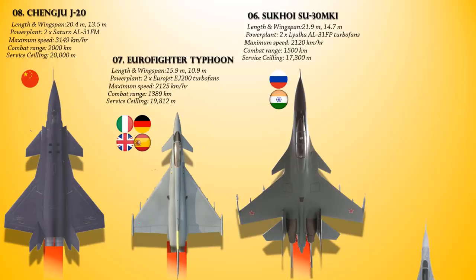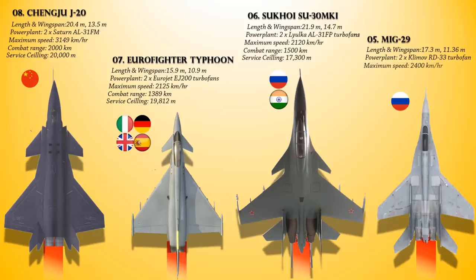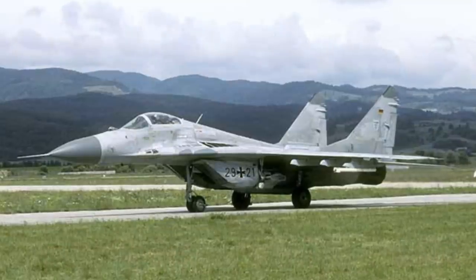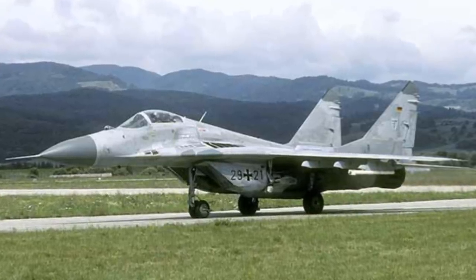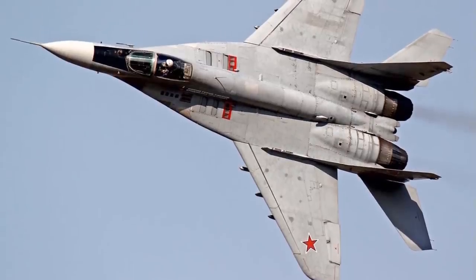The fifth most powerful air superiority fighter in the world today is the Mikoyan MiG-29, or the Fulcrum. This is a twin-engine jet multi-role air superiority fighter aircraft mainly used by the Russian Aerospace Forces. Powered with a pair of Klimov RD-33 turbofans, it provides a maximum speed of 2,400 km/h, a combat range of 710 km, and a service ceiling of 18,000 meters. Originally oriented towards combat against any enemy aircraft, many MiG-29s have been furnished as multi-role fighters capable of performing a number of different operations and outfitted to use a range of air-to-surface armaments and precision munitions.